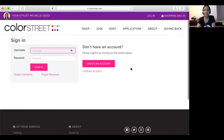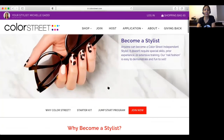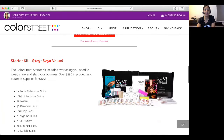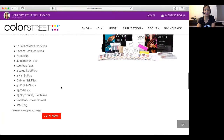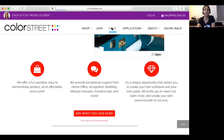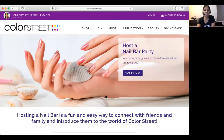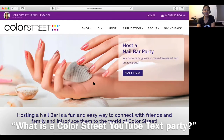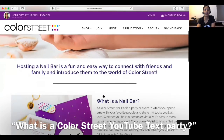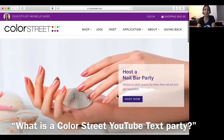There are ways you can navigate the website — if you have any questions about joining, just click on Join and it tells you how to become a stylist, the history, the starter kit and what that includes. You can go to Host if you're interested in hosting a nail bar party. But I really recommend that you watch my video, Color Street YouTube text party, because that's how I'm hosting parties right now, just because of how extremely busy I am.